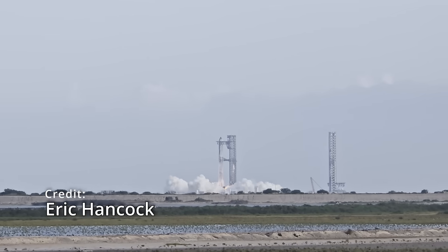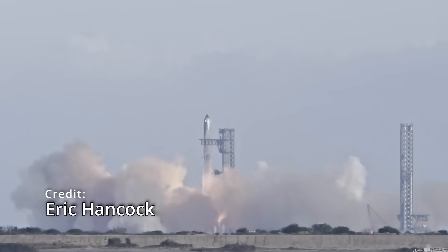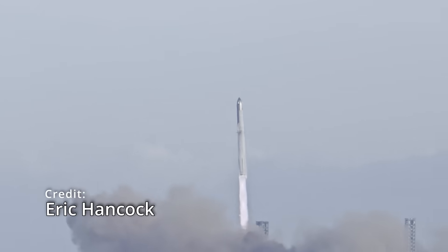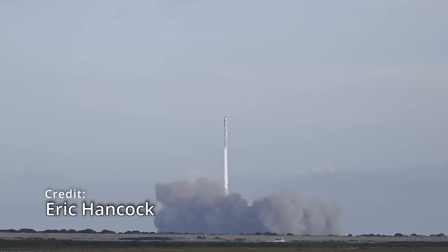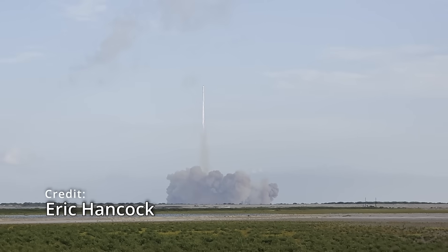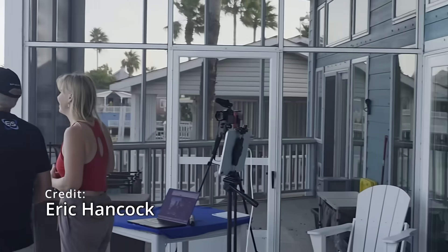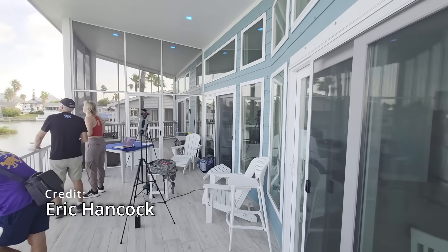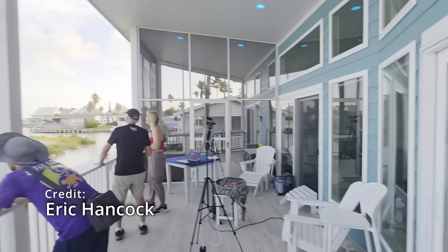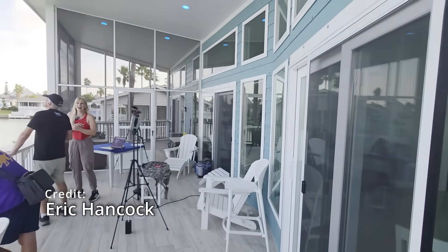There it goes — we see ignition. Looks like the engines are lit, and we have liftoff! Let's go! Look at that thing — oh my goodness, we have all 33 engines lit. It's not going down — keep going! We're starting to see the pitch over. Nice lighting with the sun. Oh yeah, there it comes!